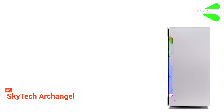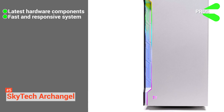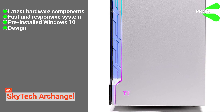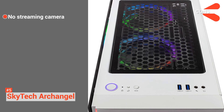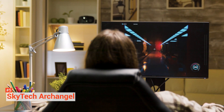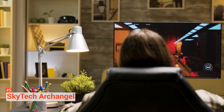Its pros are: it is built with the latest hardware components, it comes with an SSD for a fast and responsive system, it has pre-installed Windows 10 64-bit OS, and it is aesthetically pleasing with its white case and fans. However, the cons are it has no streaming camera included, and it also doesn't have a monitor and a capture card. But if you are looking for an affordable PC that runs games and livestreams your gameplay simultaneously, then the Skytech Archangel is a strong contender to beat. You will not be spending over a grand for this unit, which is a plus.